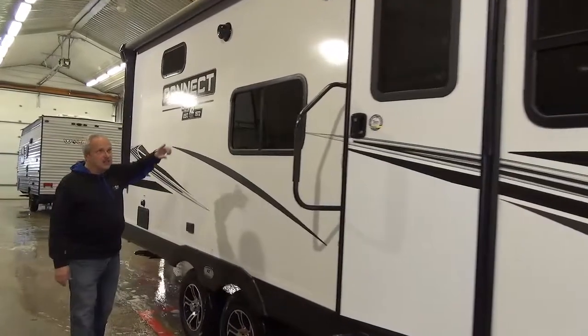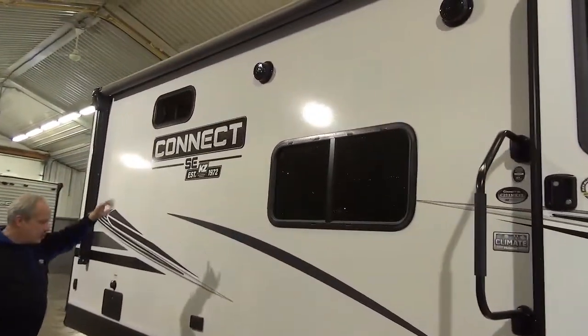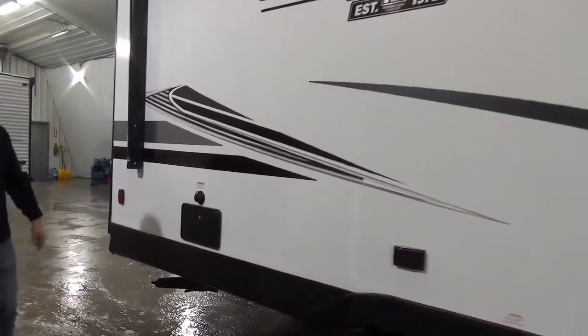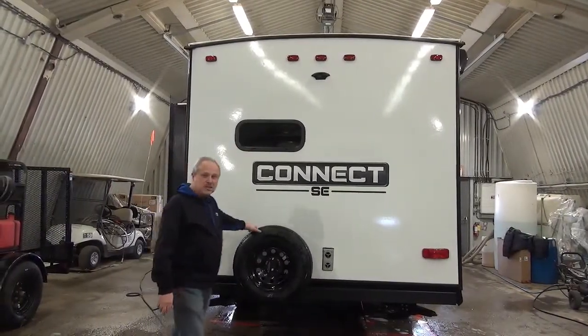Coming down the side: outside speakers, a power awning that has a light with LED lights right across it. And an outside shower right beside where you're going to be wanting to use it. On the back, it has backup camera prep and of course your spare tire.